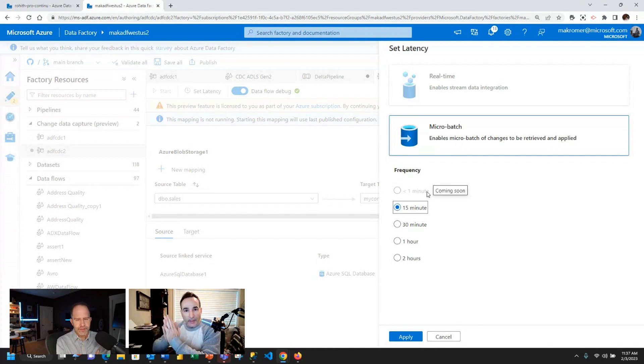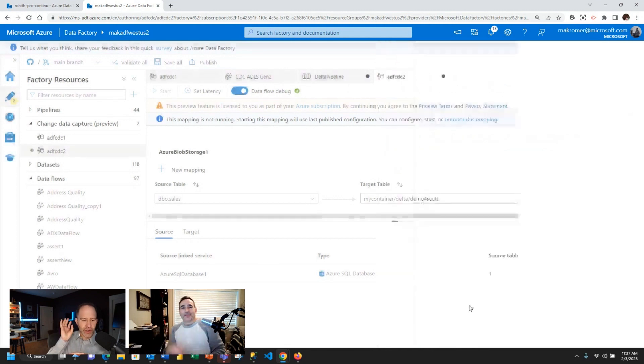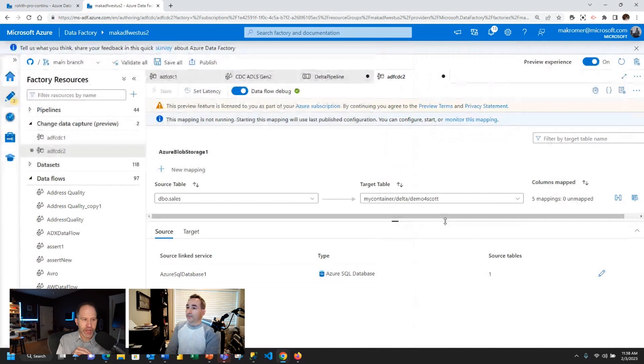Everything within Data Factory over the past eight years has always been batch oriented. With this CDC feature, it is continuous. You can set a latency to say wake up every 15 minutes and run, but you could also say now less than one minute — so it's essentially continuous. A little bit after that, we're going to enable the real-time feature, which you'll see grayed out for now — that's Kafka and Event Hub sources, and we'll come back and talk about that when it lands. If people want to see change data capture in their existing Data Factory pages, they just click preview experience at the top and can start playing with it right away.